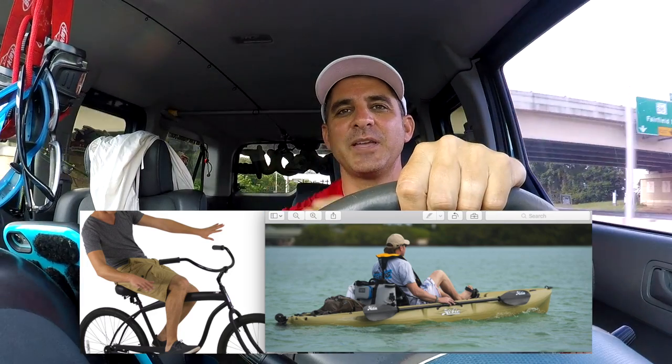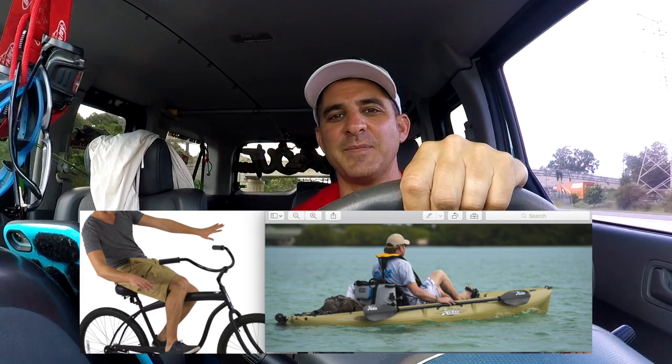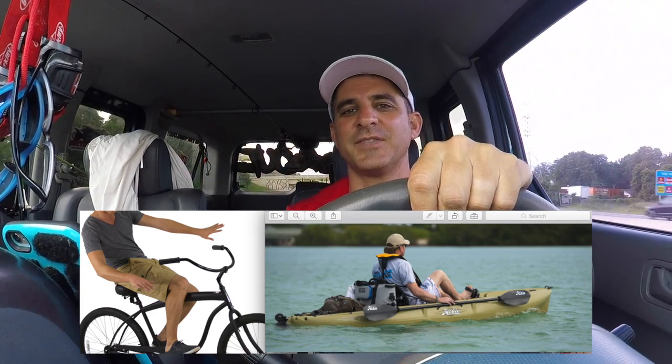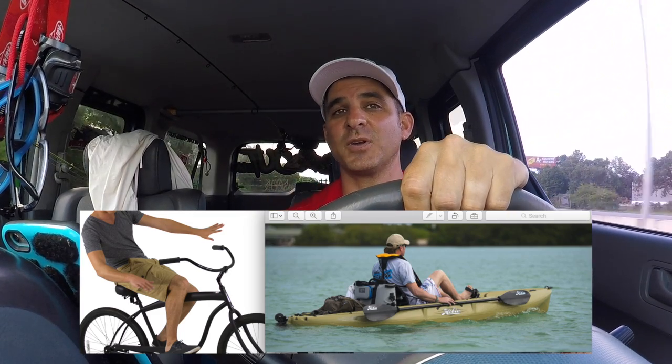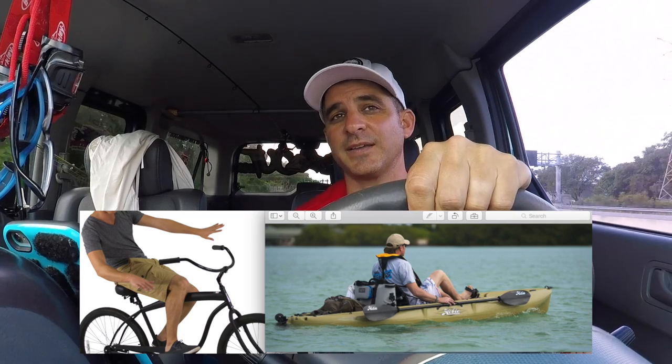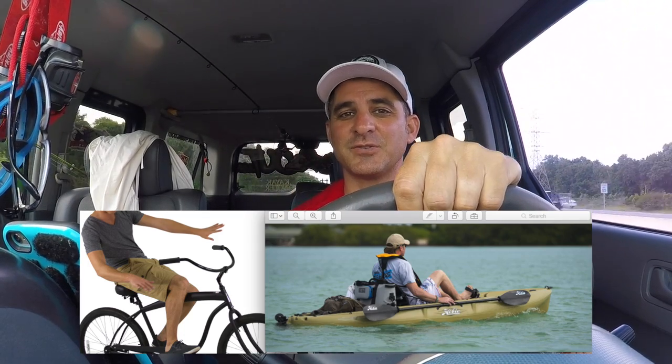Outback — that's your beach cruiser. It's got a big basket on it. It holds a lot of stuff. It's a little chunkier. Is it as fast as the Revo? No. But it carries more gear, still moves relatively quick, and it's kind of comfortable, like the beach cruiser.